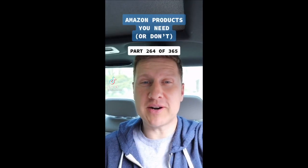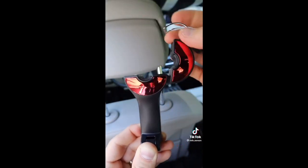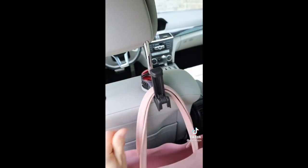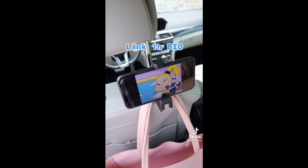Amazon products you need or don't, part 264 of 365. These are bag clips for your car that are ideal for keeping bags organized and out of your way. They snap easily onto the back of your headrest and you can use them for your purse, grocery bags, umbrellas, or clothing — and they can hold up to 3,000 pounds. So is this a useful find or not?